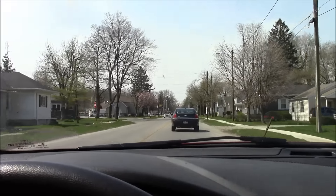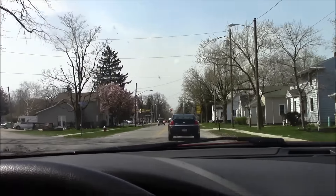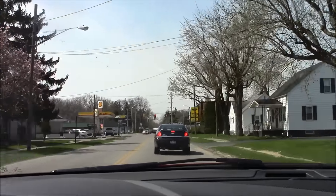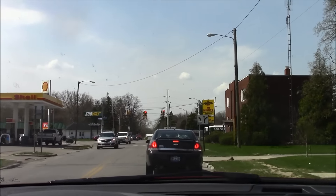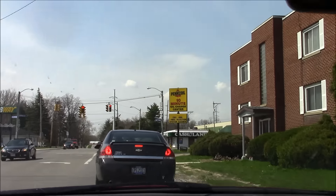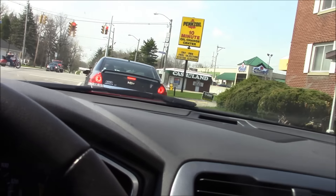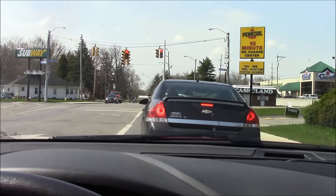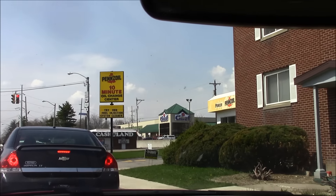Dairy Queen! Oh my. Coming up on the right is the Chief — that's the grocery store they always talk about. It's a nice grocery store. Once we get past this light, I'll show you. See, there's the Chief.